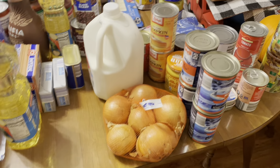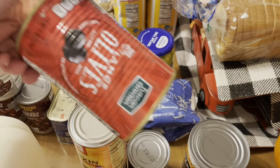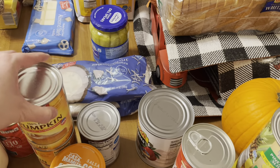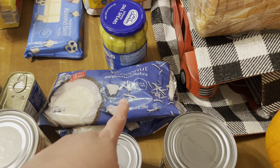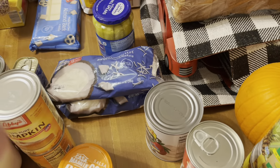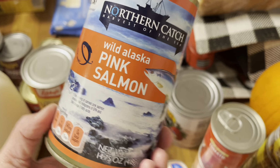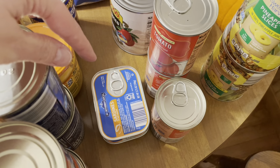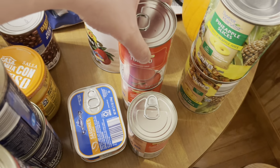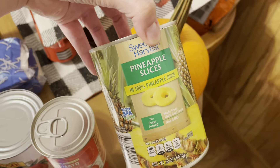I also bought two things of their brand of Spam — my husband loves this with eggs. Let's see what else we got here: a thing of black olives, which I absolutely love and put in my egg salad; two cans of pumpkin puree; two things of shredded coconut for my baking. I also got kidney beans, pink salmon — four of those — two things of sardines in hot sauce, and three things of tomato soup because I just like tomato soup by itself.